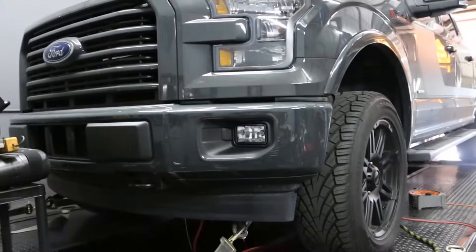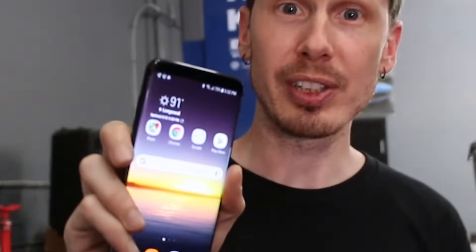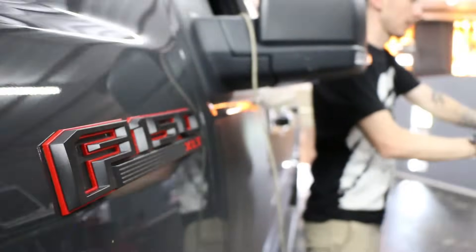Mike here from NPT. I'm going to get some dyno graphs on our 2017 F-150 EcoBoost — man do I love this truck. Today it's currently 91 degrees outside and it's even hotter inside, but we're gonna throw our 2017 on the dyno and see what it makes before and after.